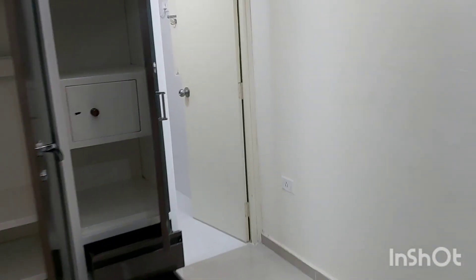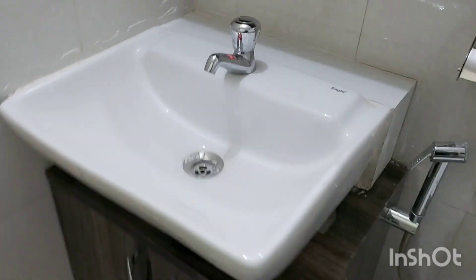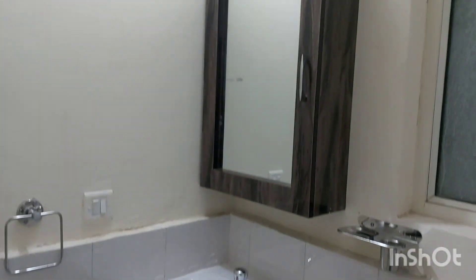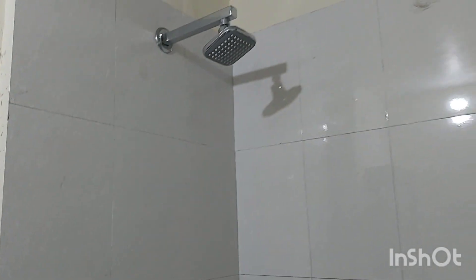Now we have an attached bathroom here. Here is the bathroom, again with a bigger wash basin, vanity cabinet, mirror cabinet, all amenities, mixers, and a shower.